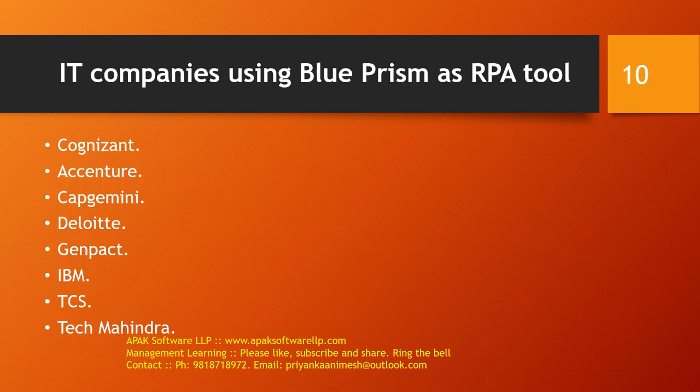Which IT companies are using Blueprism as an RPA tool? The list is big, but the major giants include Cognizant, Accenture, Capgemini, Deloitte, Genpact, IBM, TCS, Tech Mahindra, and many other giants as well.